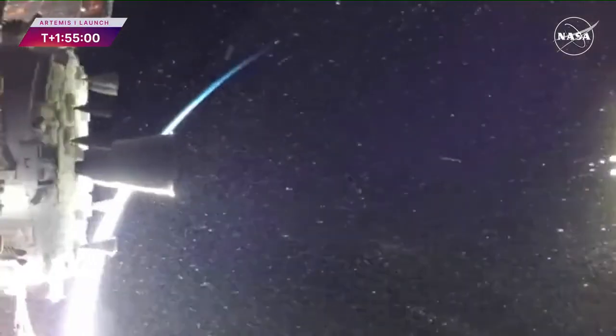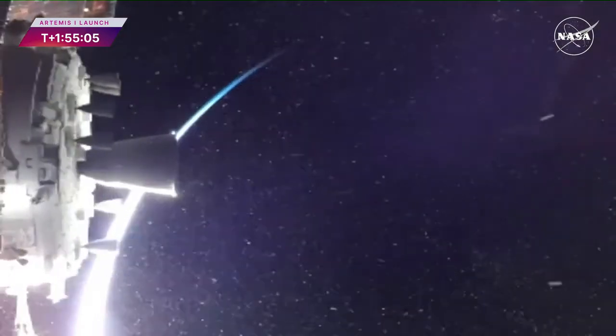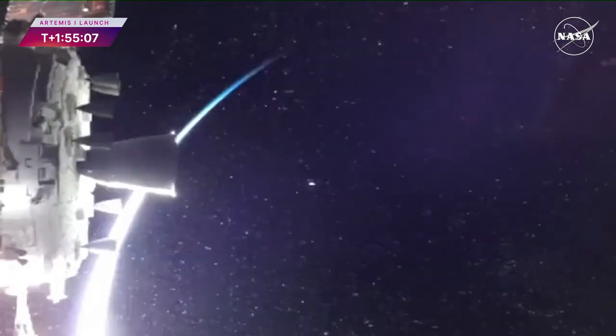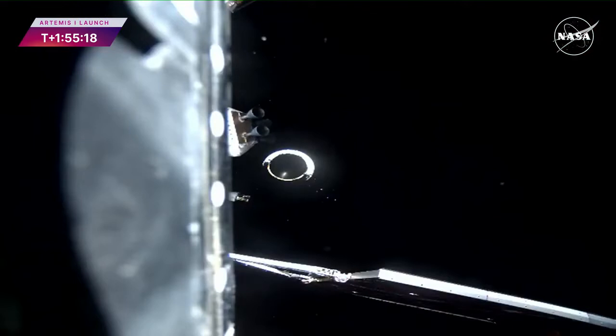As you can see, we have confirmation of interim cryogenic propulsion stage separation from Orion. With the Earth in the background and the Moon as our destination — Artemis generation, we are going.